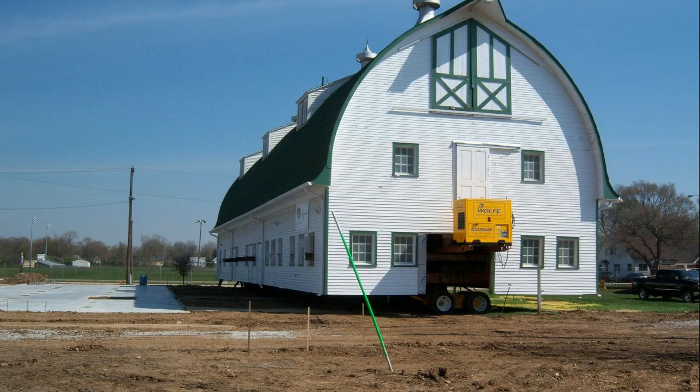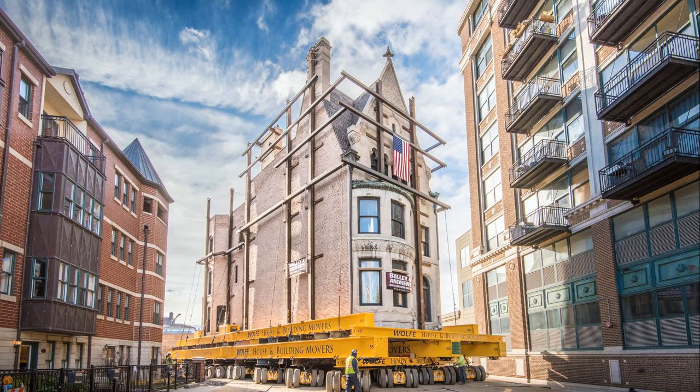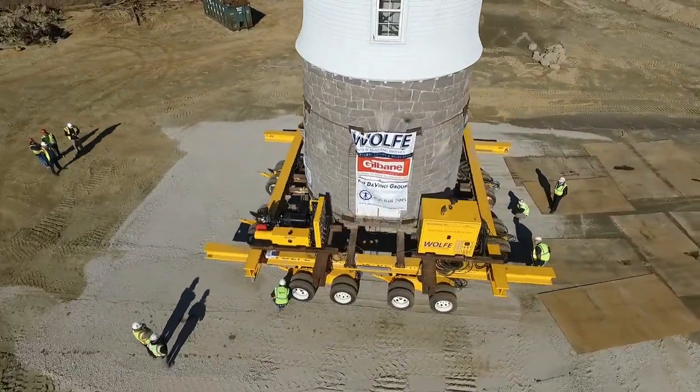Whether it's a three-story barn, a 300-ton sycamore tree, or a triple-brick mansion built in the 1800s, we welcome the opportunity to complete any moving project, no matter how large or small.